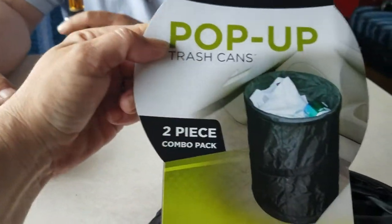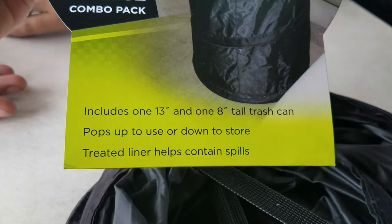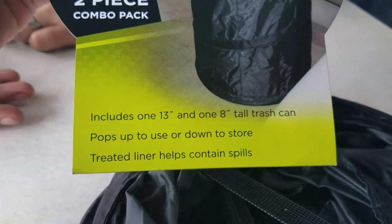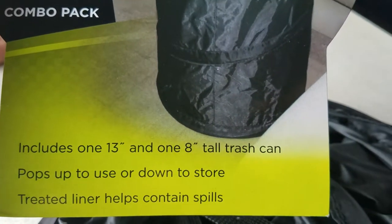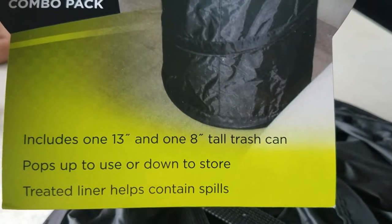It's a two-piece combo pack. It includes one 13-inch and one 8-inch tall trash can.